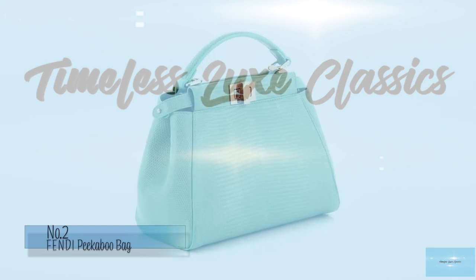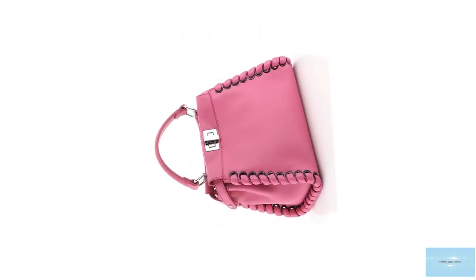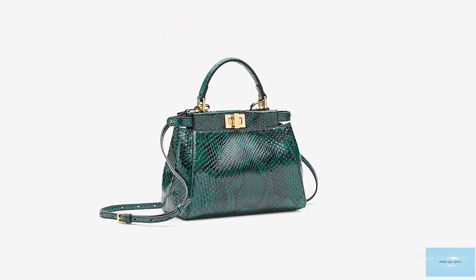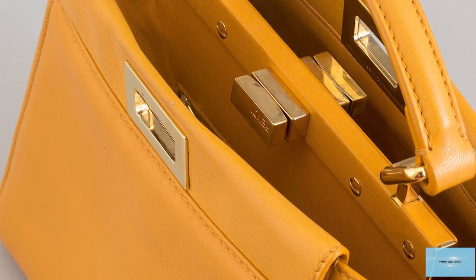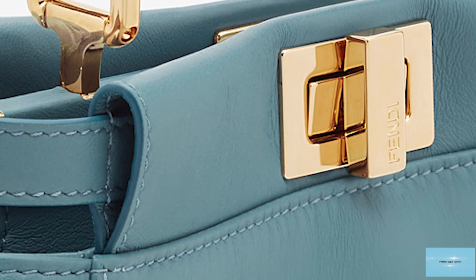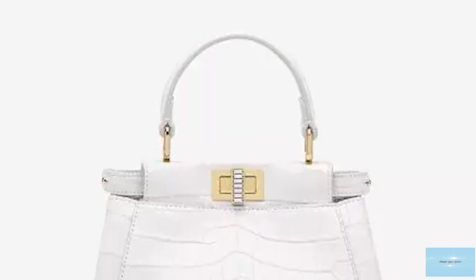The Fendi Peekaboo bag debuted on the runway for the Spring Summer 2009 collection and was created by Silvia Venturini Fendi, the granddaughter of Adele and Eduardo Fendi, who is credited with designing one of Fendi's most timeless and iconic bags. The Fendi Peekaboo bag was envisioned as a timeless heirloom — a classic that can be passed on to the next generation. Fendi has imagined and revitalized the Peekaboo season after season, solidifying its appeal to women from all generations. The bag takes its name from the popular children's game hide and seek, and also from its unusual construction where two internal compartment halves are divided in the middle by a rigid metal bar, creating a front flap that can be pushed down to reveal the central partition and the artistry inside.